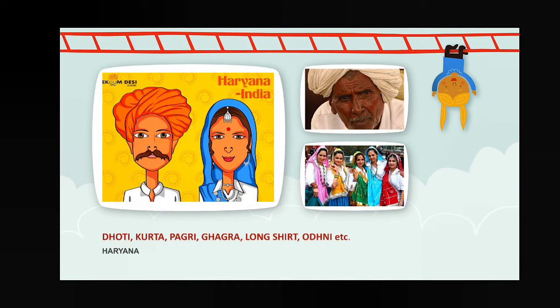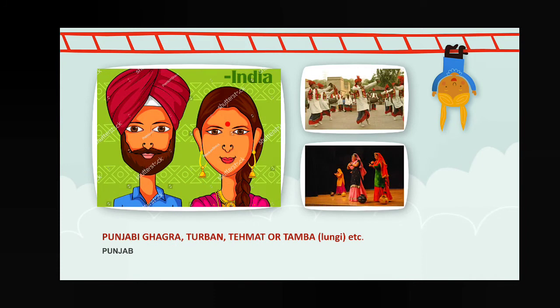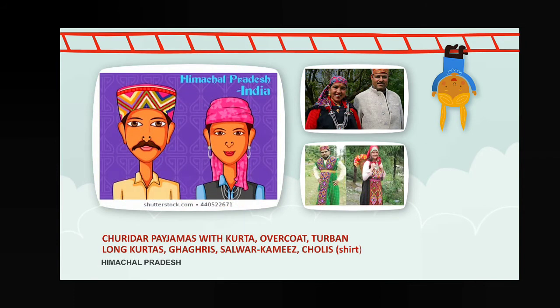Then Haryana — dhoti, kurta, pagri, ghagra, long shot, orni, etc. Then Punjab — Punjabi ghagra, tarban, temat or tamba, etc. Then Himachal Pradesh — churidar pyjamas with kurta, overcoat, tarban for male members; and long kurtas, ghagri, salwar kameez, cholis for female members.